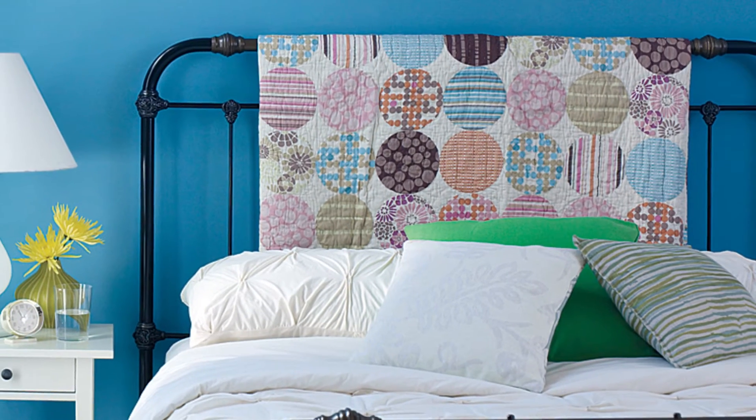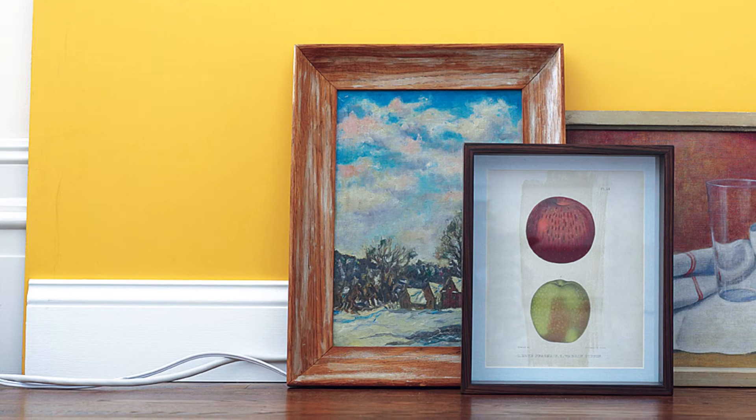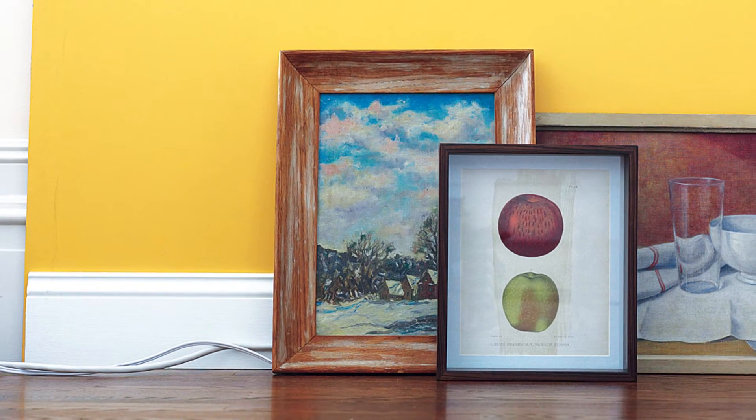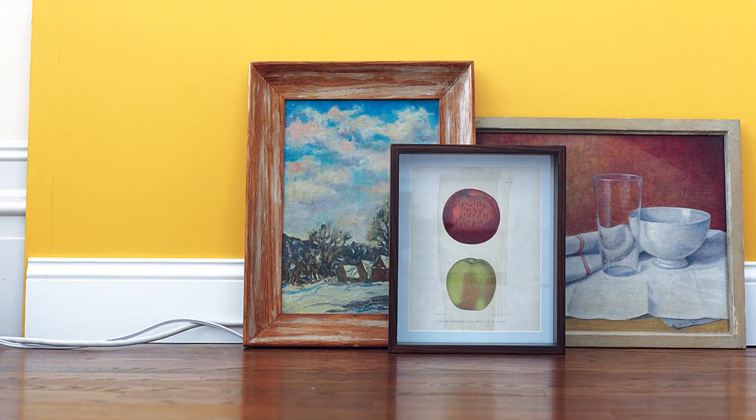Brighten up the bedroom. Give a plain bed character by draping a colorful quilt over the frame. Conceal unsightly wires and outlets by propping framed artwork against a wall. Try layering pieces for extra impact.